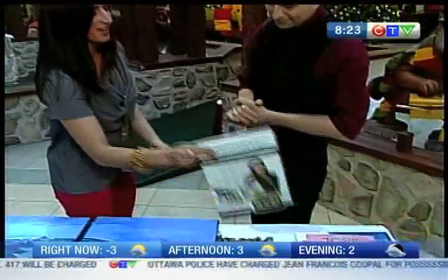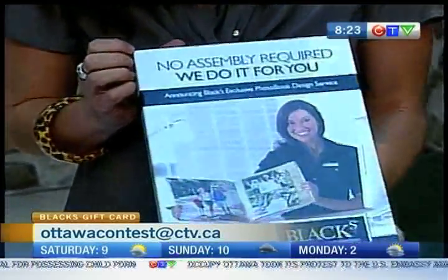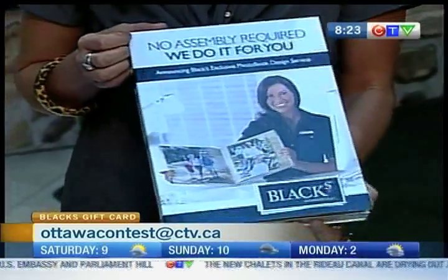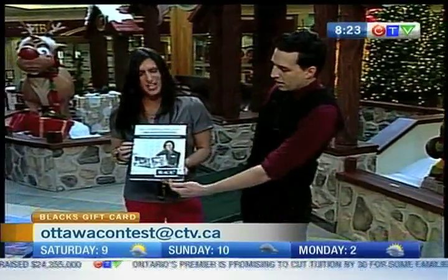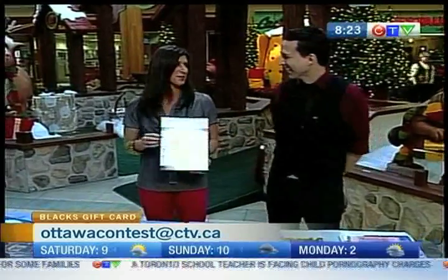The best thing is that we have a couple of these to give away. We have some gift cards that will give you the opportunity to do your own book — they're valued at $70 apiece. We have five to give away, and we're going to do it via email today. Send your entry to ottawacontest@ctv.ca. Let us know who is providing these services — what store is providing all of these great products. We're going to take a short commercial break. Still plenty more to come as we are live from the Collingwood Shopping Center this morning.